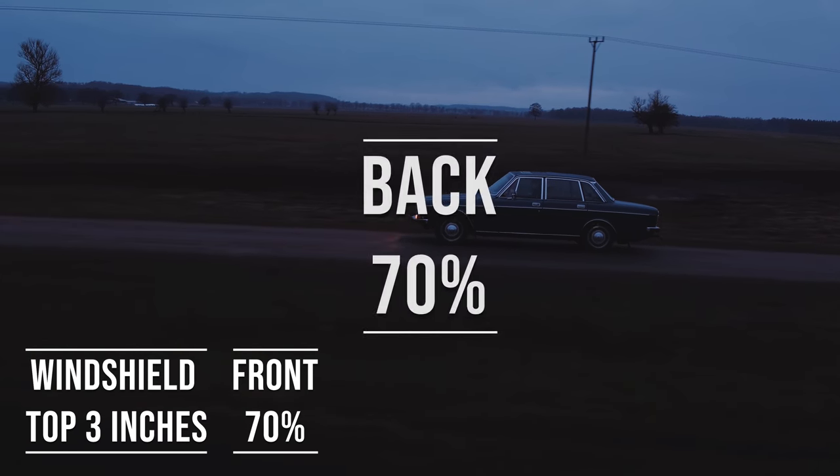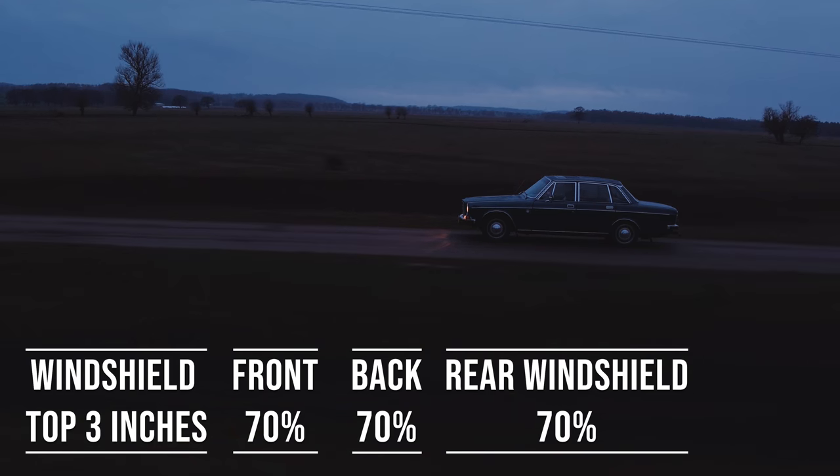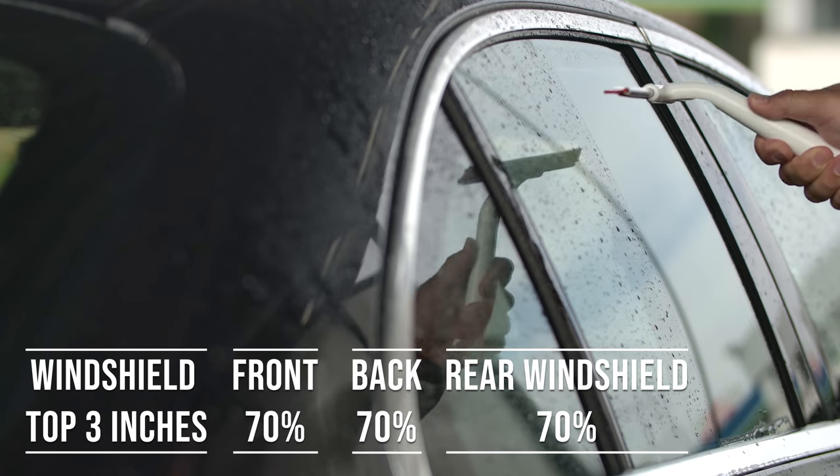When it comes to the back side and rear windshield, Pennsylvania allows 70% tint darkness for these windows. This flexibility is great for added privacy and protection from the sun, especially in the sunny parts of the state.